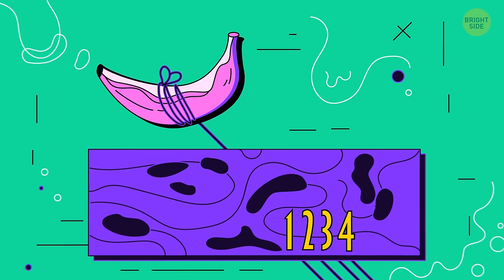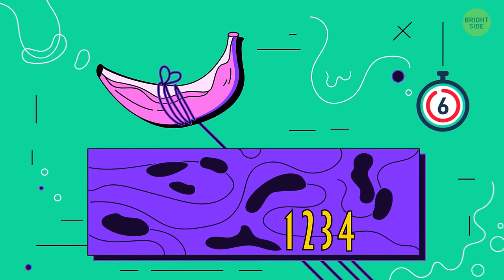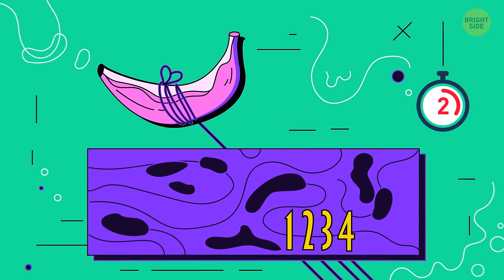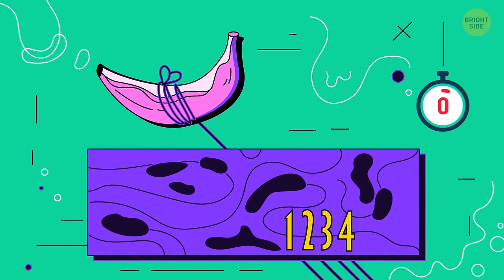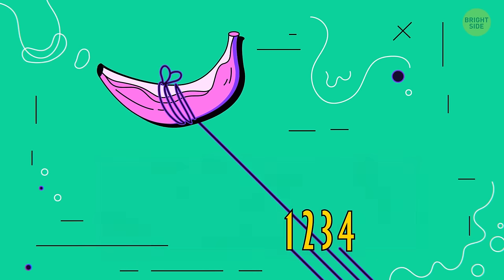Number 15. Look at this image and say which string is tied to the banana. I was almost sure it was string number 2, but in fact that's the third one.